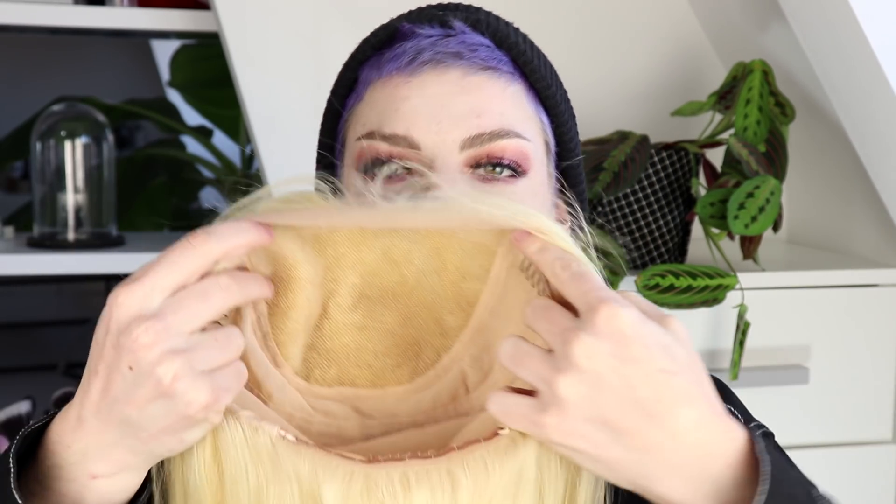It feels really soft and of course this color is not the color you're gonna keep unless you want it to be. But like I said, this is a dyeable wig so I'm actually going to tone it. This is the inside of the wig — it has clips in there to secure it. And this wig is full lace, so all the hairs are sewn in individually. That means you can part it everywhere you want to.